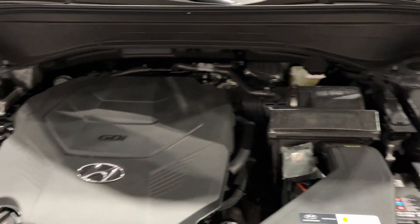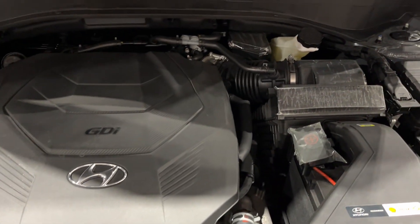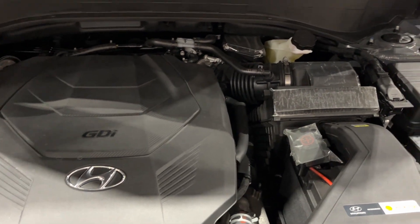Under the hood of the Palisade is the same engine as in the Kia Telluride. It is a 3.8-liter gas direct injected V6.